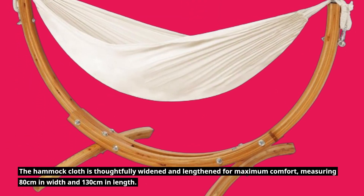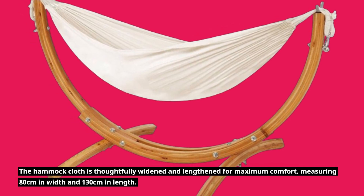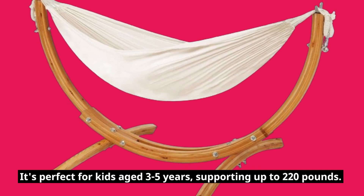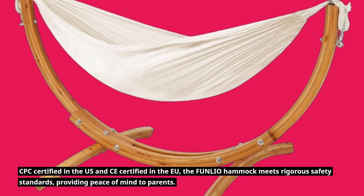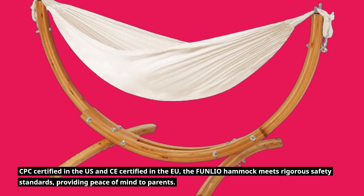The hammock cloth is thoughtfully widened and lengthened for maximum comfort, measuring 80 centimeters in width and 130 centimeters in length. It's perfect for kids aged 3 to 5 years, supporting up to 220 pounds. CPC certified in the US and CE certified in the EU, the FUNLIO Hammock meets rigorous safety standards, providing peace of mind to parents.